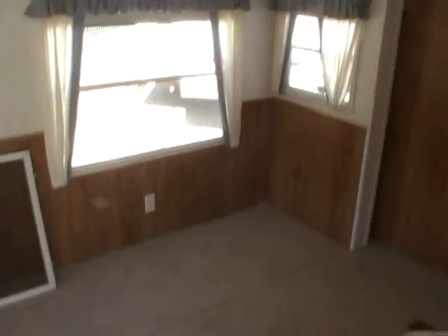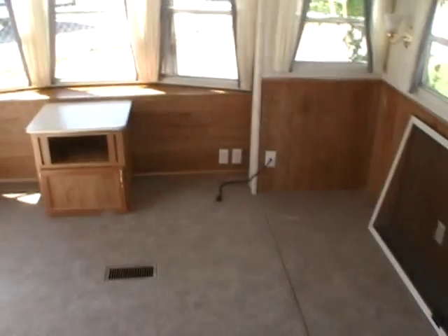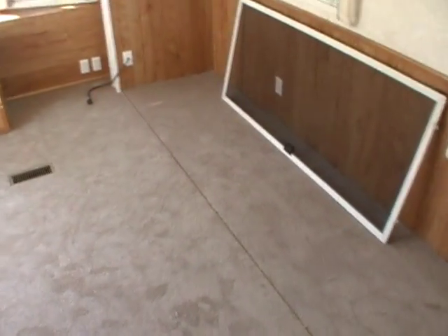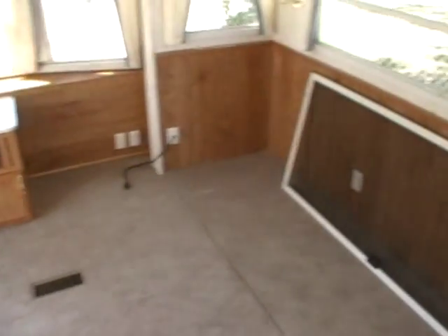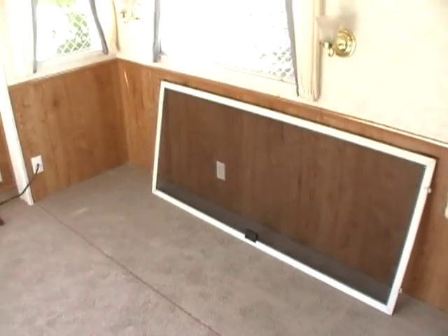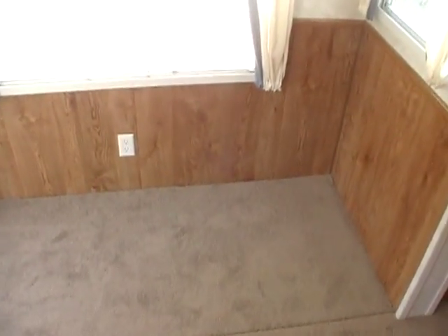Inside of this RV is in excellent condition — no smoke or pet odors. We'll show you everything works. Now folks, this model does not have any furniture, so if you're needing something for temporary housing this would be great because you can use your own furniture in this RV. And you have plenty of room for it as well. Large rear lounge, it's got the ceiling fan. Plenty of room for a sofa and a table and chairs here.